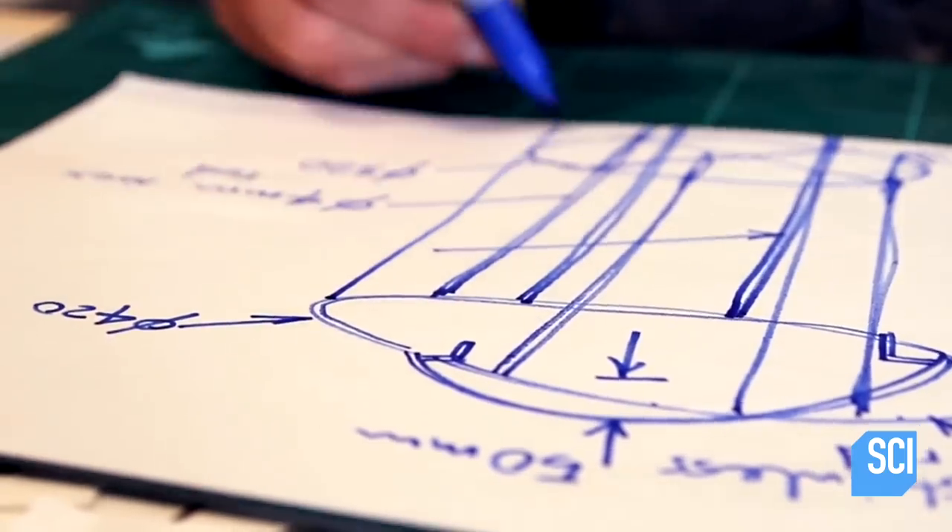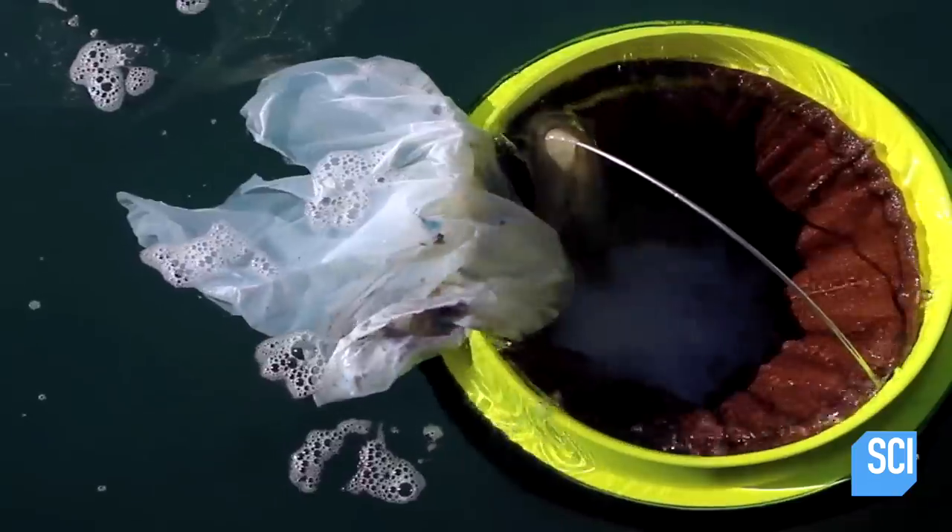Andrew and Pete have created something really cool. It's basically a filtration system. It sits in the water — it's a tiny little bucket, and it's got a filter in it. When they put the seabin in the water, there's just air inside, and the lip of the seabin is just below the water's level.